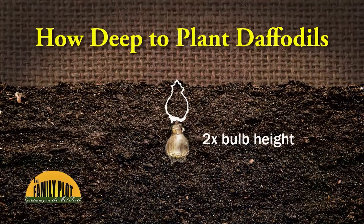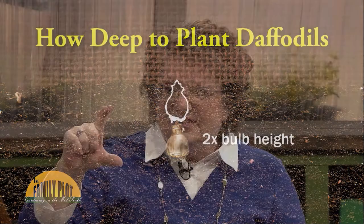Now it's good to plant them this time of year — fall is the best time to plant spring-blooming flowers, and daffodils are part of that. The depth that you plant them depends on the size of the bulb: you want to plant them at least twice the depth that the bulb is. So if the bulb is three inches tall, you plant it six inches deep; if the bulb is two inches tall, you plant it four inches deep.